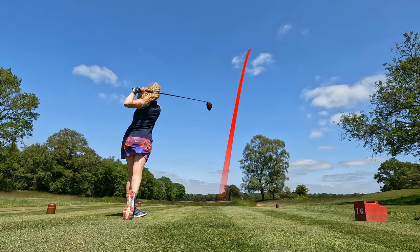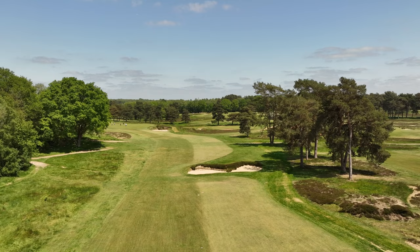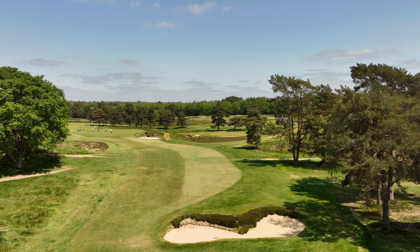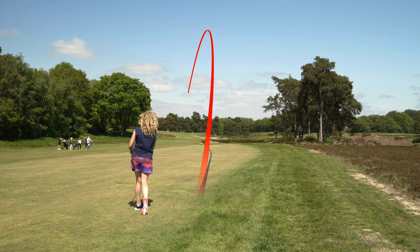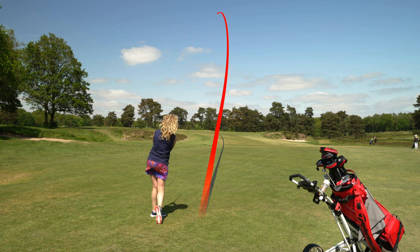A stunning par five with elements of trouble wherever you look. Getting a good drive away is essential if the players are going to reach this green in two. For many of the best female players, the bunkers down the right are in range off the tee. Those who bomb their drives a lot further will find a safe place past these. Today there was a strong wind in our faces, and this made for some sensible play — drive up the right, safe rescue into wind, then clubbing up by two to reach the dance floor.